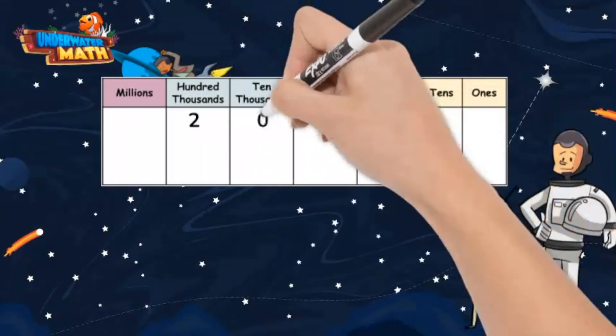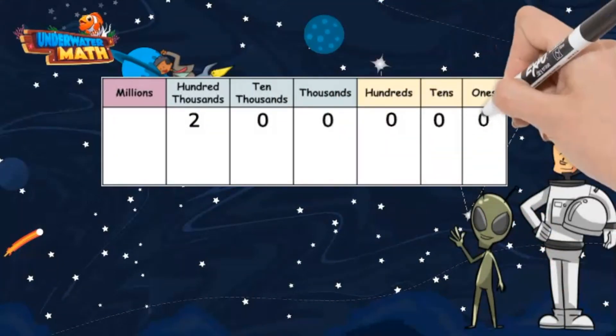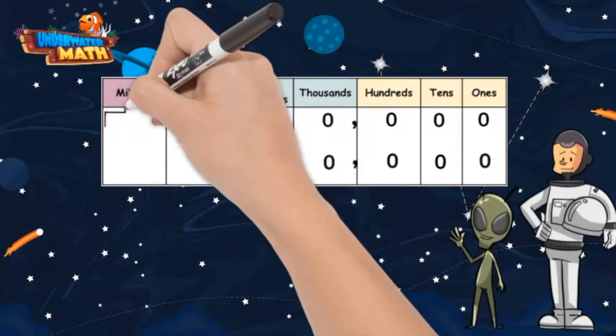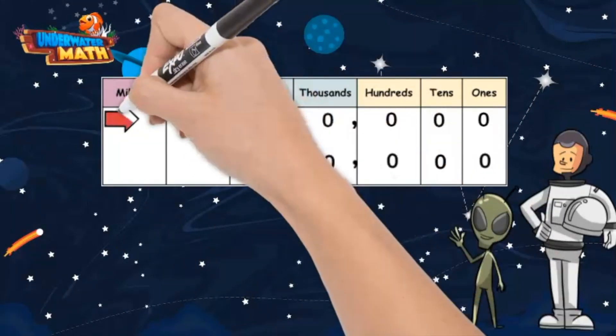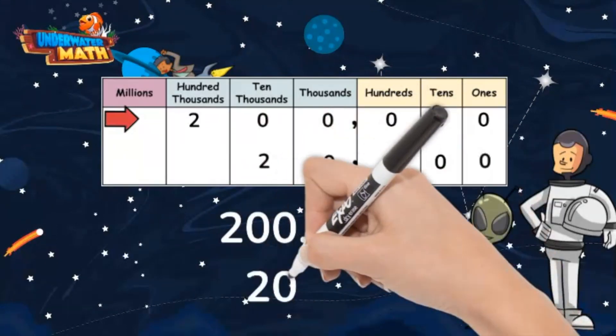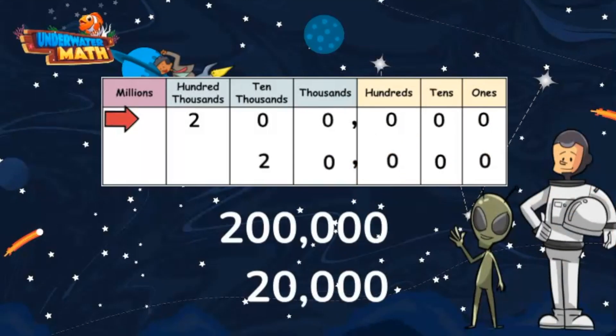Let's try this with numbers. I am writing the number 200,000 and the number 20,000 on the place value chart. Do you notice the number 200,000 has one extra place value than the number 20,000? This means 200,000 is greater than 20,000. If we order these numbers from greatest to smallest, 200,000 would come before 20,000.